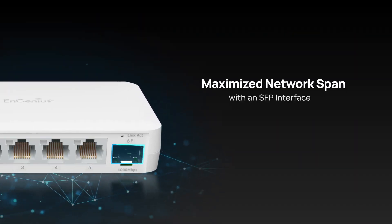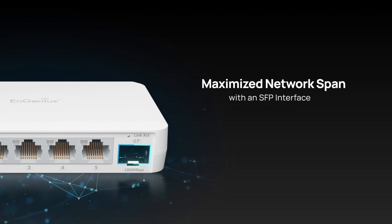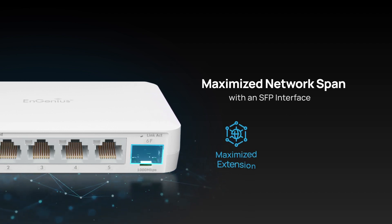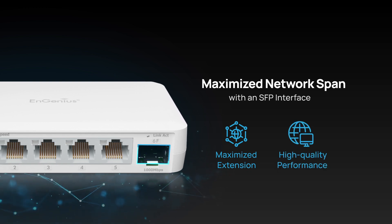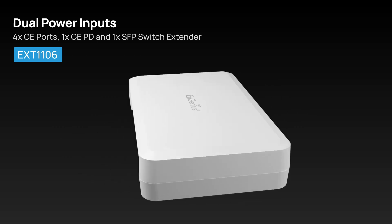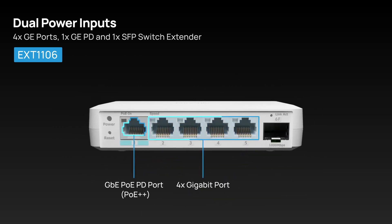Enhancing network capabilities, the EXT1106 expands coverage with SFP interface support, ensuring improved network reach and efficiency. Additionally, it features dual power inputs, offering versatility and flexibility for extending your network.